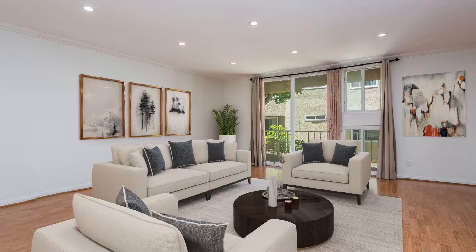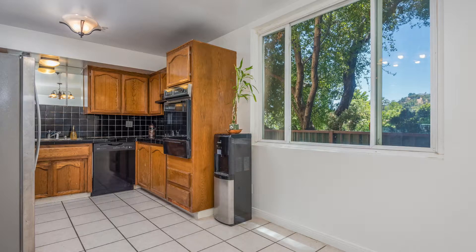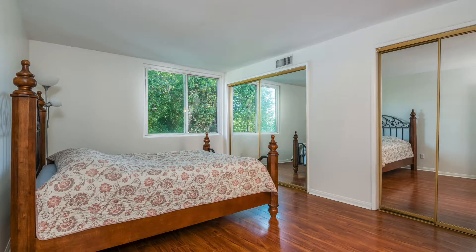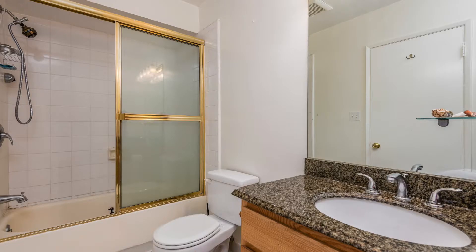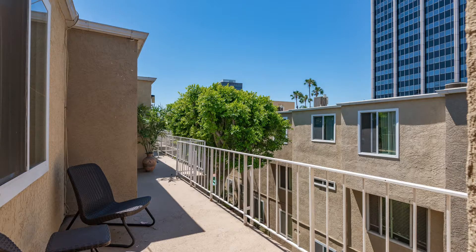This three bedroom, two and a half bath townhouse style condo is spacious and bright. There's a nice kitchen with custom cabinets, big dining area, and I love that there's no one living above you. This unit has central AC and heat, in-unit washer and dryer, large closets with custom shelf organizers, skylights, balcony access, and what's really great is that pets are welcome.